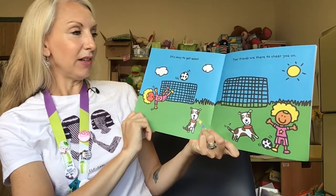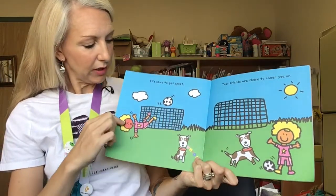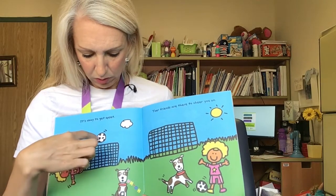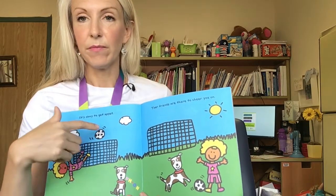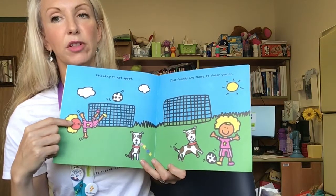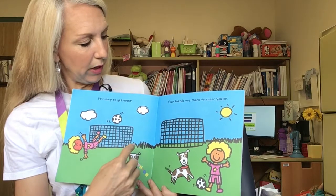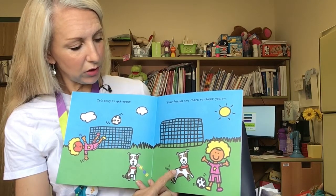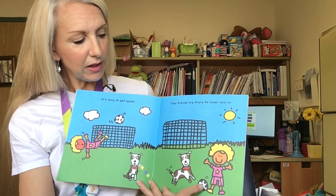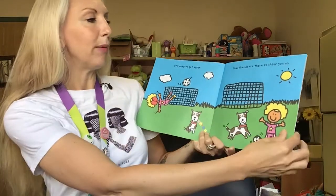It's okay to get upset. Your friends are there to cheer you on. In the first one it looks like there's a goalie in front of a soccer net and a ball has gone way above. Her face is very red, which often means you're very angry. I think she was trying to kick the ball into the net but it didn't go in. In the next one she's in front of that goal post again and there's a dog with her wagging his tail and she's smiling and trying to kick the ball again. Sometimes it's good to try more than once.